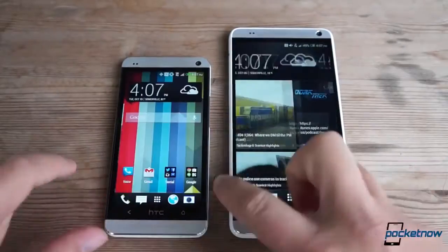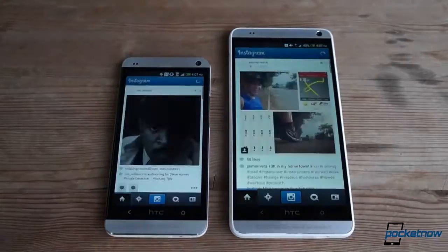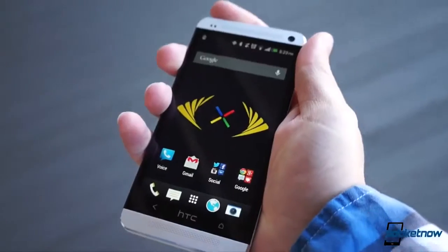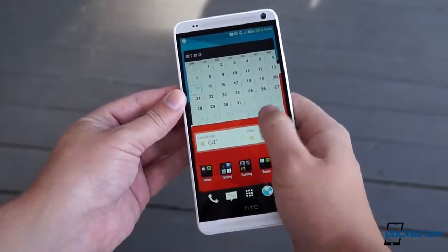The obvious distinction here is size. Yes, the Max is bigger in every dimension — it's so big that it's comical. While the One fits nicely in one hand, the Max has trouble staying put in two. It's just massive. But that's evident just by looking at it; there are no surprises there.